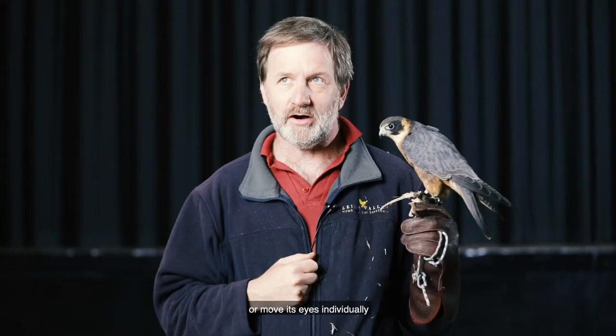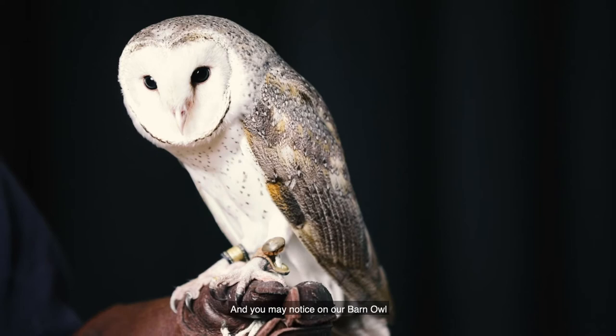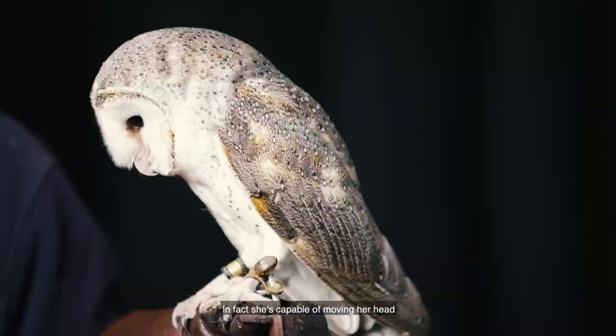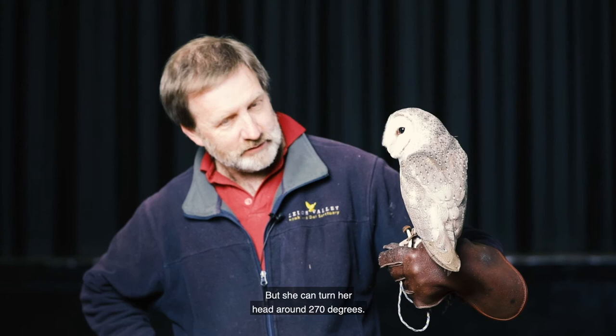So to make up for this they have a very flexible neck, and you may notice on our barn owl — who, by the way, her name is Alkina — that Alkina is able to turn her head around a very long way. In fact she's capable of moving her head on a rotation of 270 degrees. So not quite 360, not all the way around, but she can turn her head 270 degrees. She has twice as many vertebrae in her neck as we do, so don't try this at home — you'd probably hurt yourself.